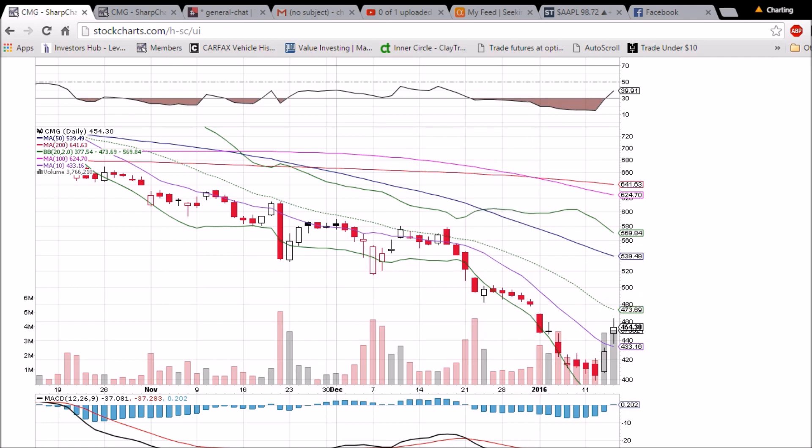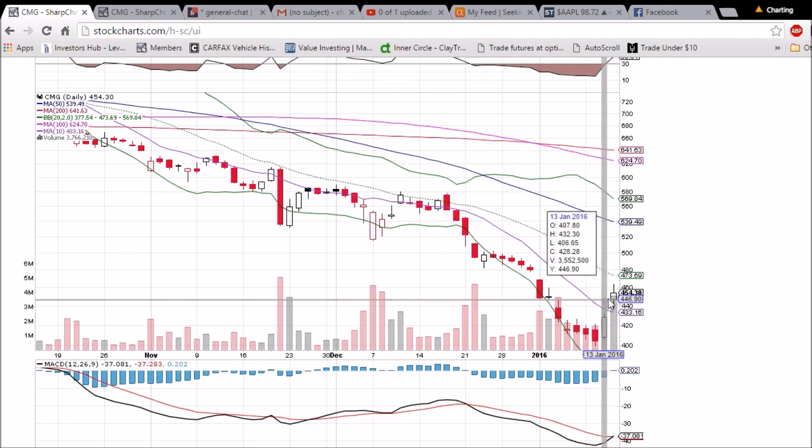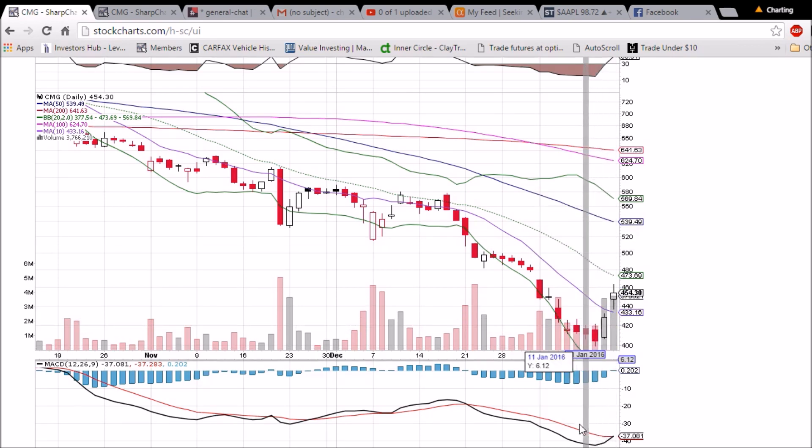After two very strong days — a move of about 10 to 12 percent — we'll be looking for some weakness tomorrow and a potential entry for the bears. We are also watching this bullish MACD cross, so it is entirely possible that the CMG bulls keep this run going for another day.